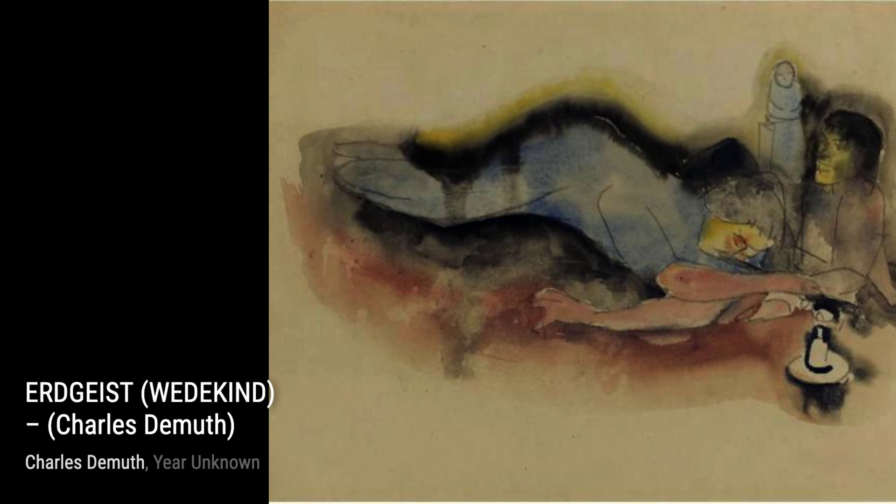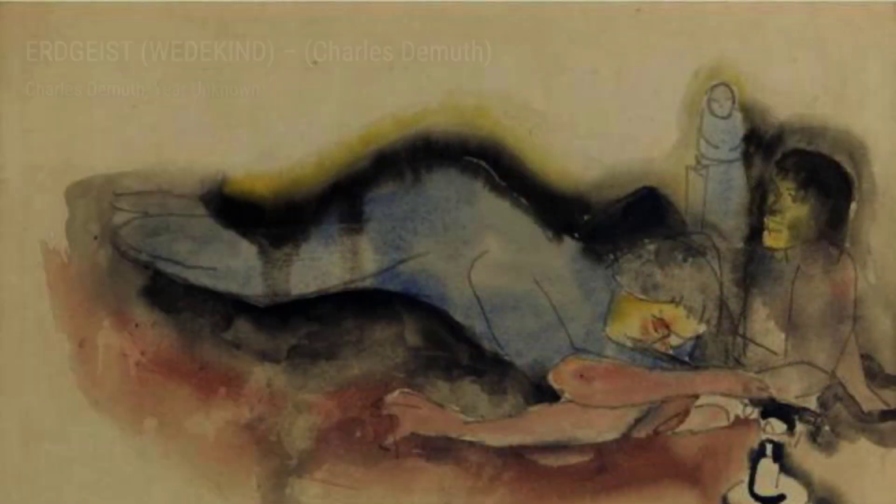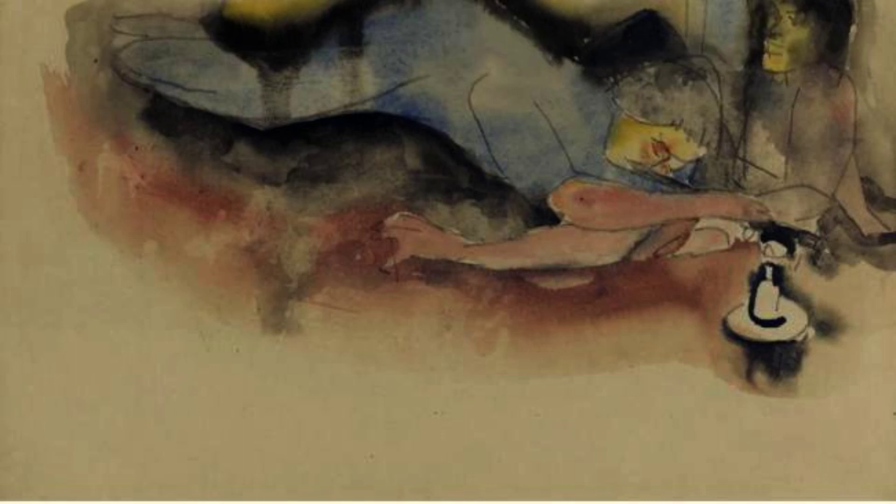Now let's take a look at E.R.D.G.S.T., Wedekind. This painting is a tribute to the German playwright Frank Wedekind. DeMuth's use of bold lines and geometric shapes adds a sense of drama and intensity to the artwork.